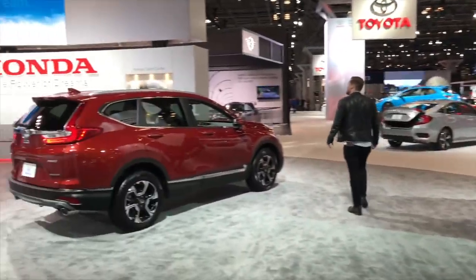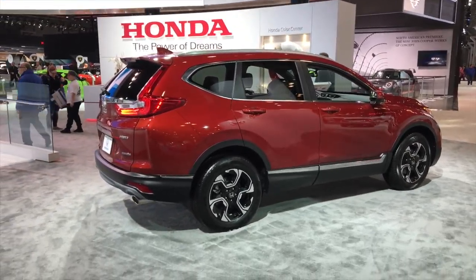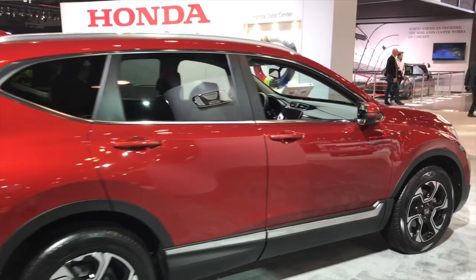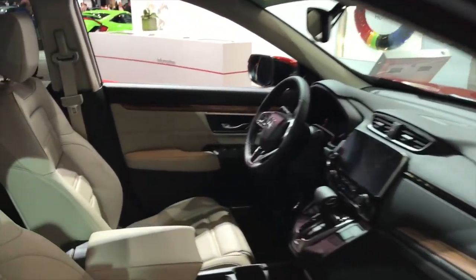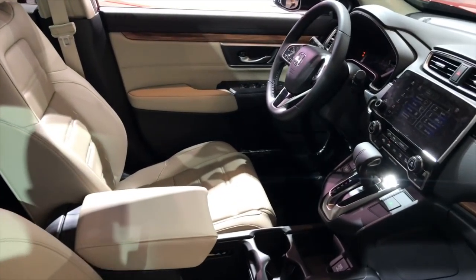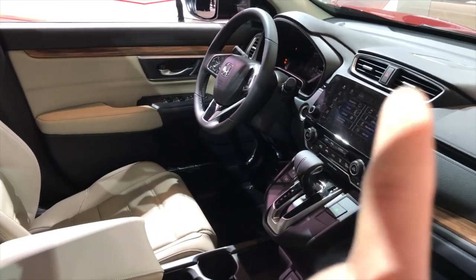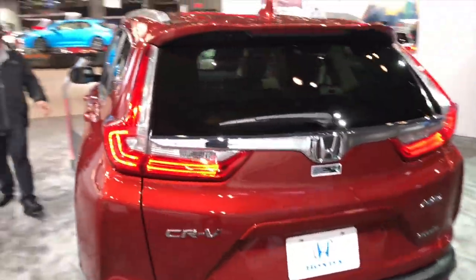What does look good is the new CRV — this is going to be Honda's hottest seller because it always has been. This one is redesigned for this year with a really nicely appointed leather interior, center touchscreen with great Apple CarPlay capability, and they did not screw up the back.